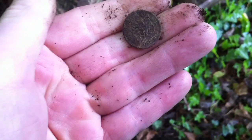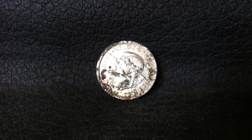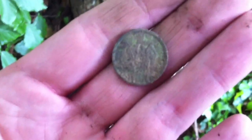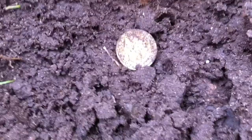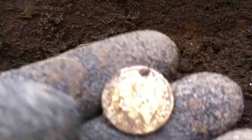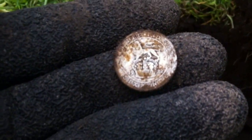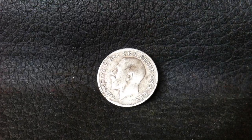I expect it's going to be George the Sixth. Let's have a look — yeah, I think it is. George the Sixth. That's two silver the other day, two silver today. I'll clean it up. There's the print — it is George the Fifth, 1922. Two silver, thank you.